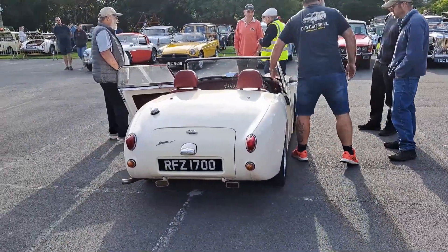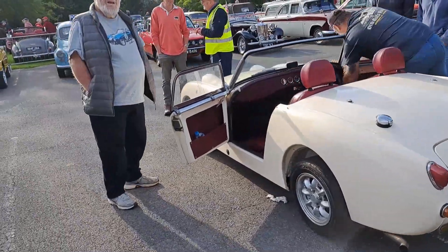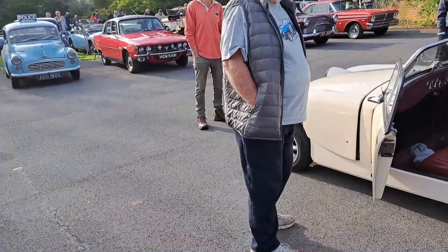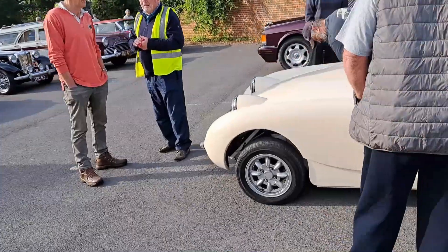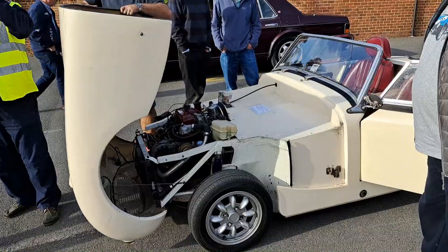Also agreeable is this Austin-Healey Frogeye Sprite. Northern Irish plate - this has probably been replaced, I think the original registration might have been something different. And there you see exactly how you access the engine compartment. Nice and easy.